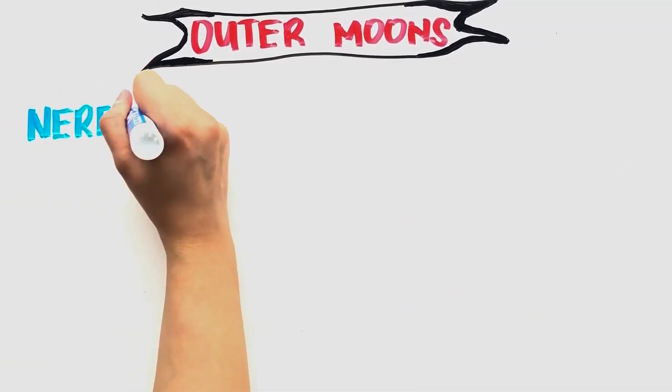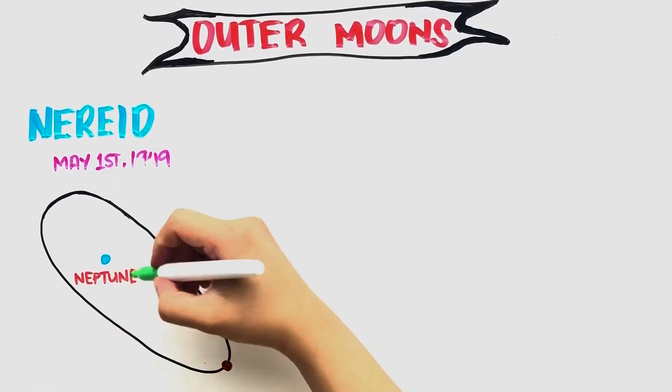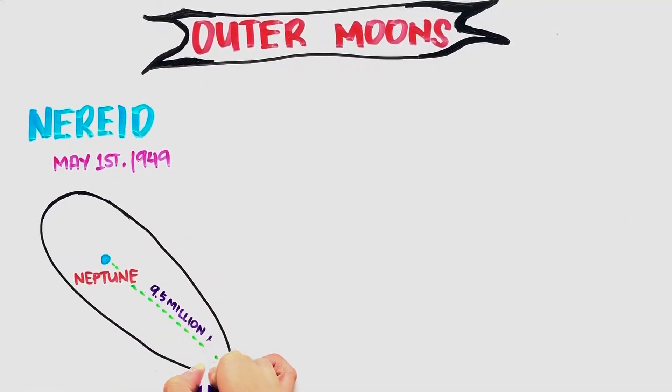Nereid was discovered on May 1, 1949 by the Dutch astronomer Gerard Kuiper. It has a highly eccentric and inclined orbit which takes the moon out as far as 9.5 million kilometers from Neptune to within 818,000 kilometers at its closest.